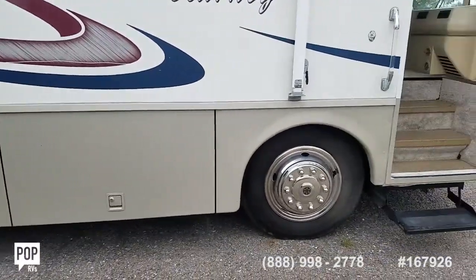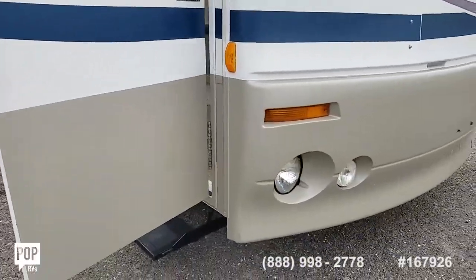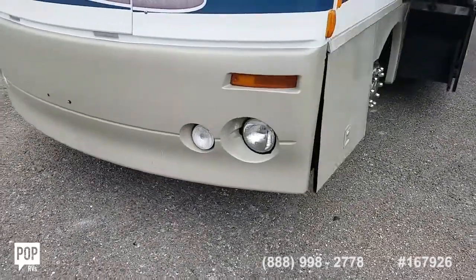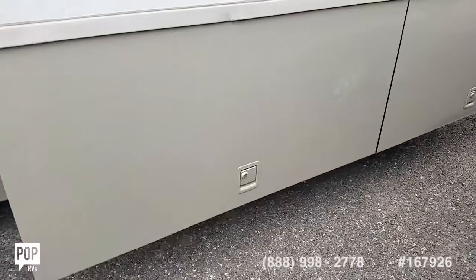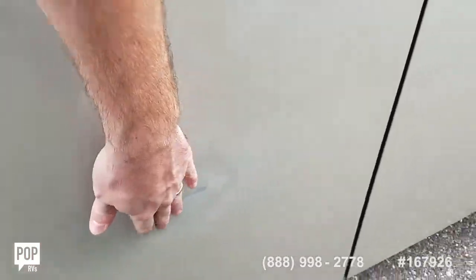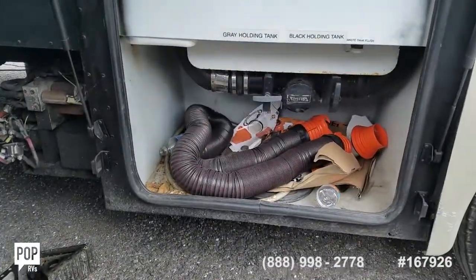81,000 miles on the Cummins ISB 5.9 liter turbocharged diesel, rated at 300 horsepower — regular light use on it. Slide outs expand the interior space, and we've got tons of underneath storage. There's slight wear here and there just due to the age, very normal. I do want to point out one little ding on this storage door — this gives you access to your tank emptying systems.